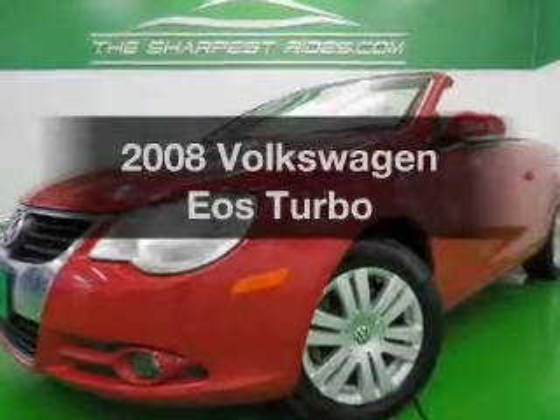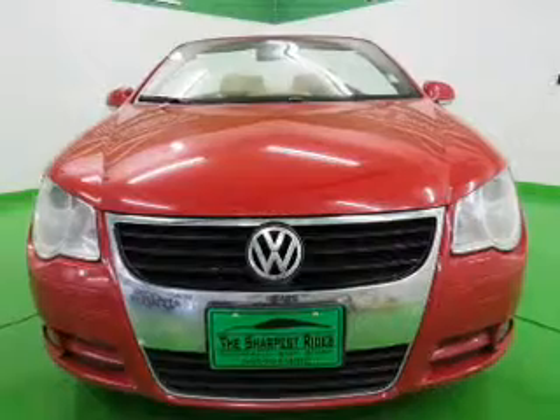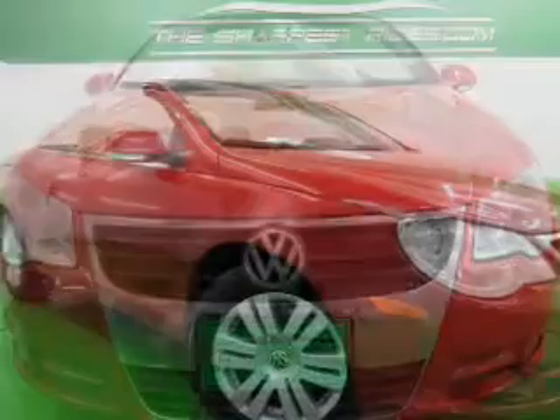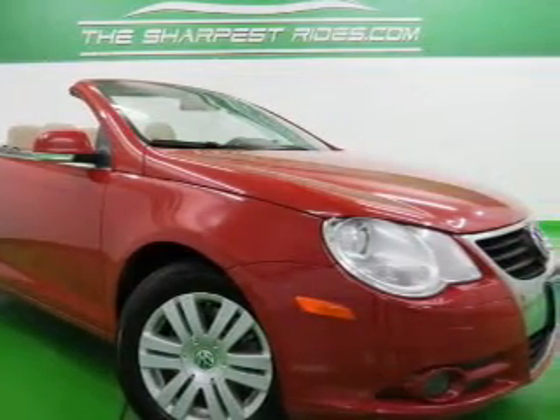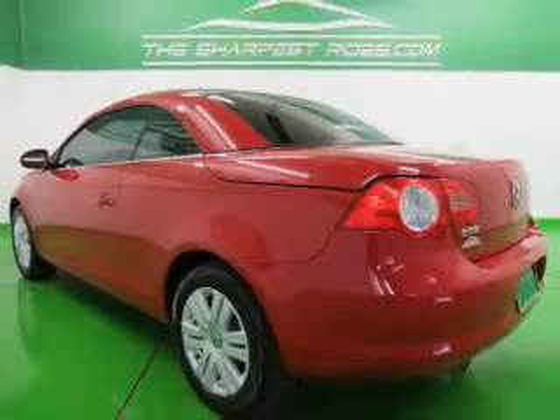Check out this 2008 Volkswagen Eos. If you're looking for a first-rate auto, this one could be yours today. The powertrain includes front-wheel drive with an efficient four-cylinder engine, connected to a manual transmission that'll keep you in touch with your vehicle. Brake safely with the anti-lock braking system.